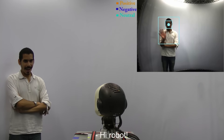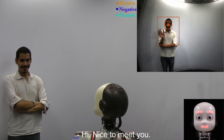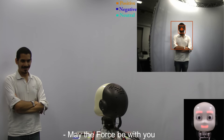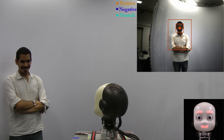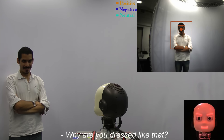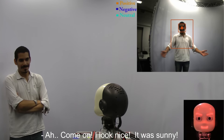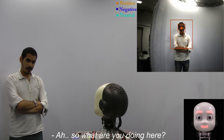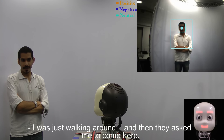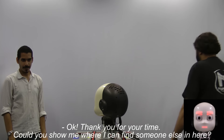Hi robot. Hey. Hello. Hi. Hello. Hi. Nice to meet you. May the force be with you. Why are you dressed like that? Come on, I look nice. It was sunny. So what are you doing here? I was just walking around and then they asked me to come here. Thank you for your time — could you show me where I can find someone else in here? Of course, you can just go and look in that direction. Great, thanks a lot mate. You're welcome, see ya.